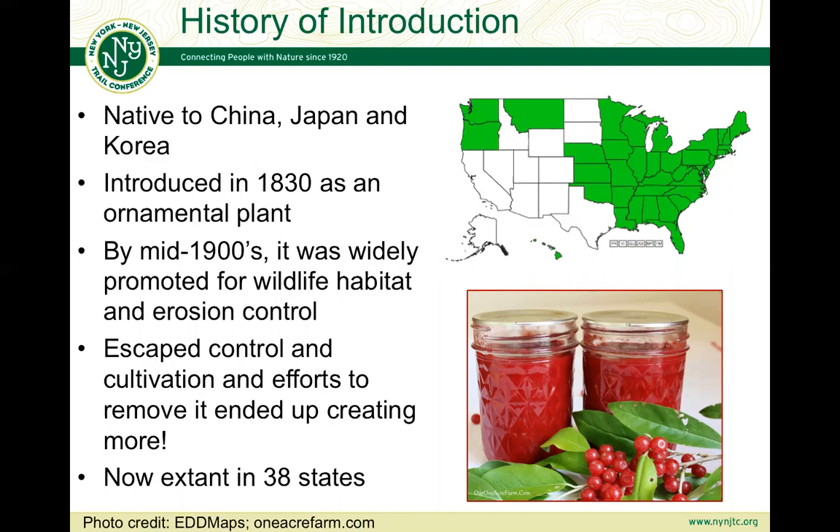They even released a cardinal variety with prolific red berry production, and as you can see in this picture the red berries are edible and are used to make jams. An interesting fact is that it has 10 to 14 times more lycopene than your average tomato. However, it did escape control in cultivation, and efforts to remove it actually ended up creating more. You have to be very careful when removing this shrub because it can reproduce by sprouting — it can make matters worse. It's now found in at least 38 states.